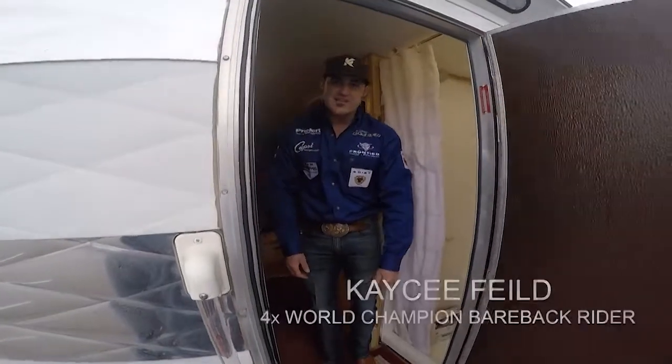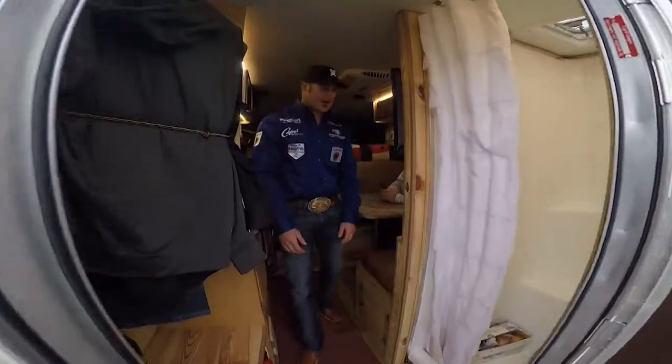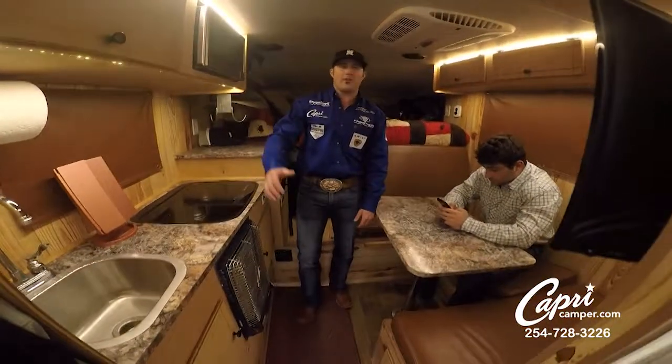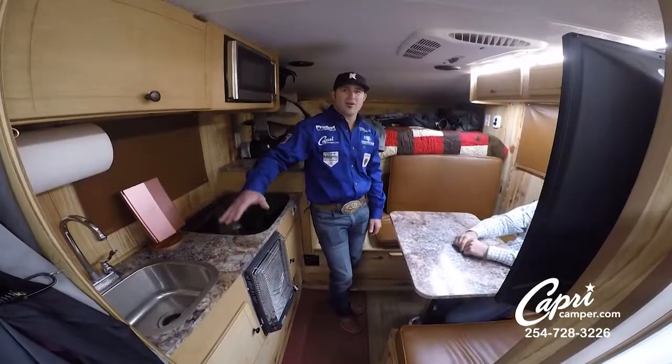Hey, what's up everybody? Casey Field, four-time world champion bareback rider. Come on in and check out my camper. This is what it's all about — style and comfort all in one. Welcome to my crib.